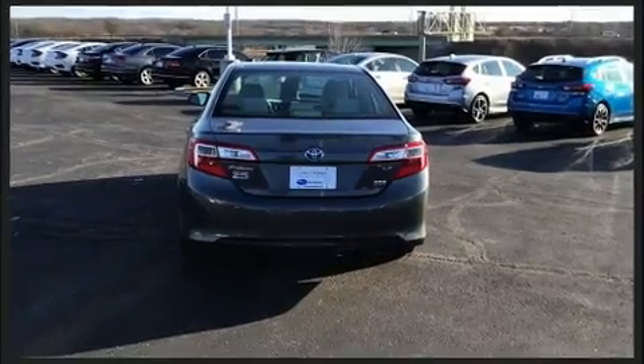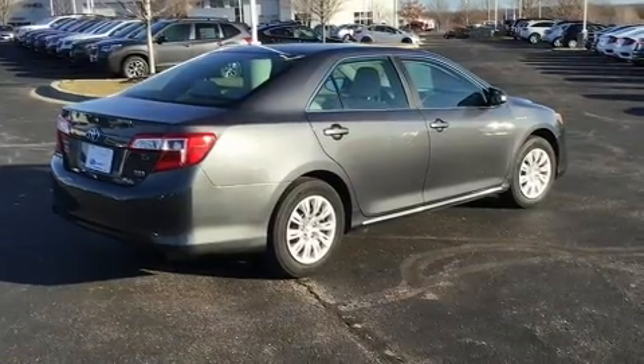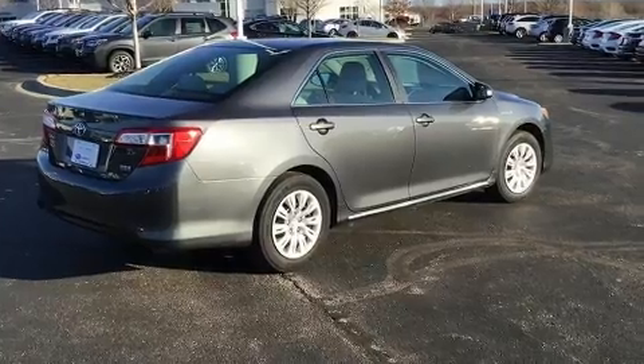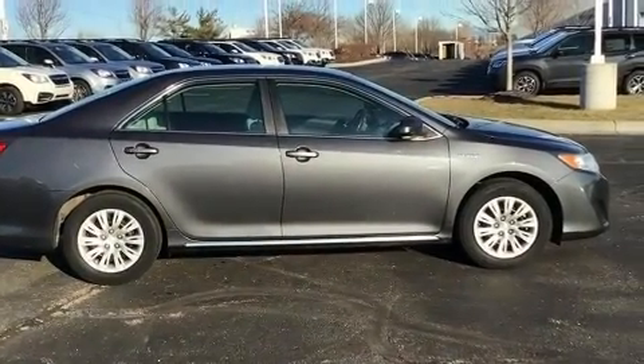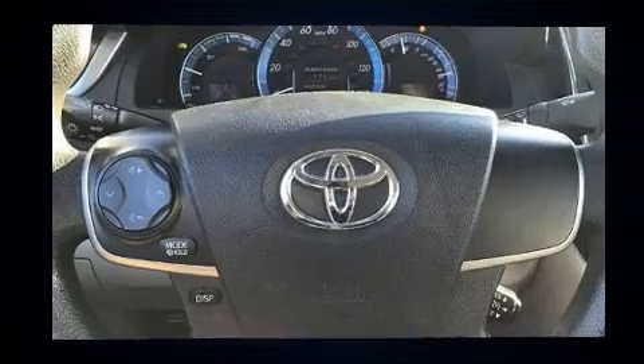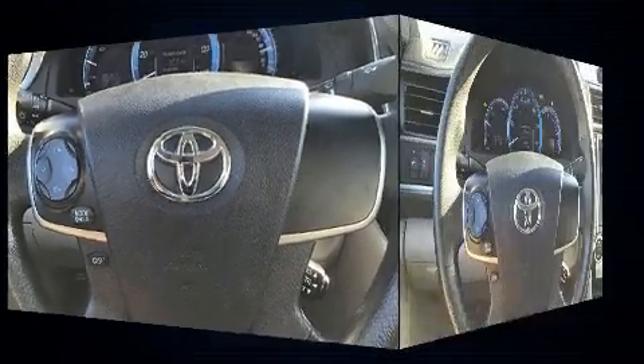Top features include cruise control, delay-off headlights, front dual-zone air conditioning, and a split-folding rear seat. You and your passengers will enjoy the stereo system, which includes a CD player with MP3 capability, steering wheel-mounted audio controls, and six well-positioned speakers.